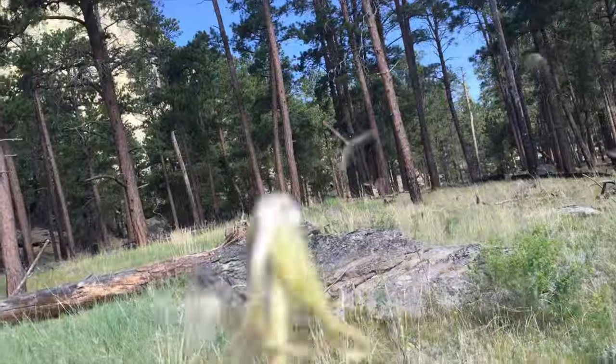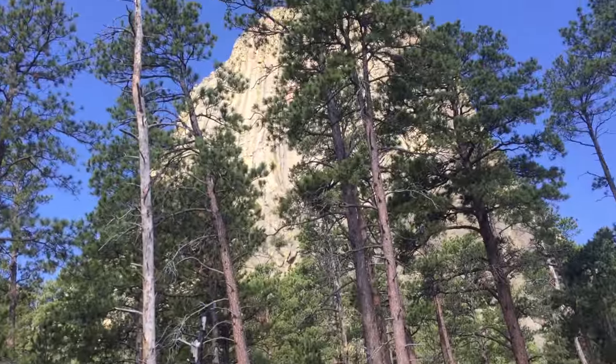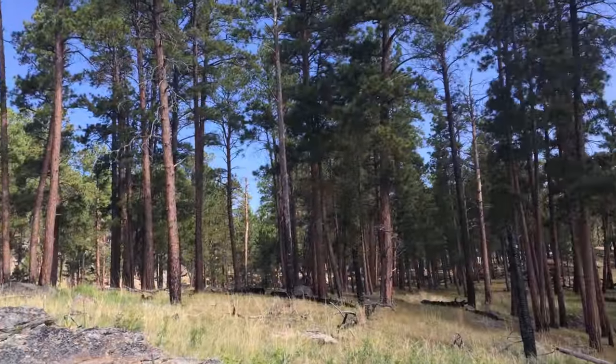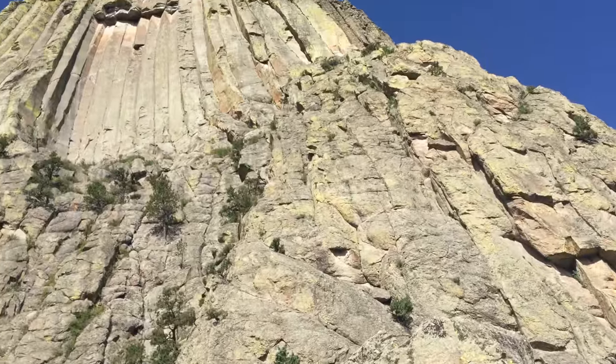This is the biggest dandelion I've ever seen — oh, I just ruined it. They're freaking huge. Devil's Tower is right ahead through these trees where it looks like a bear could be. I really don't want to see a grizzly bear — that's what they said was out here. Grizzly bears aren't very nice to people.